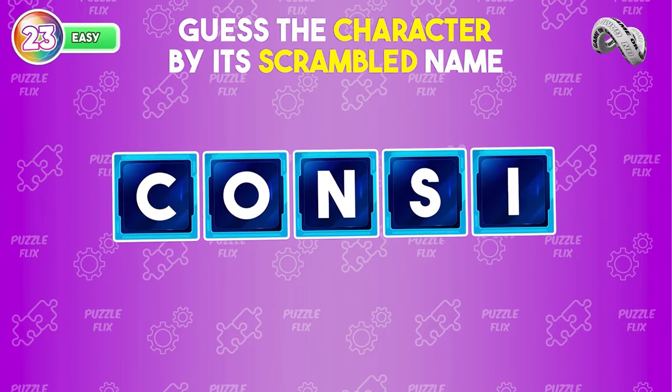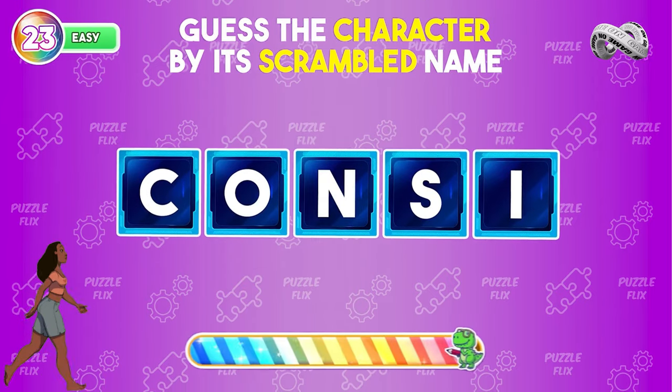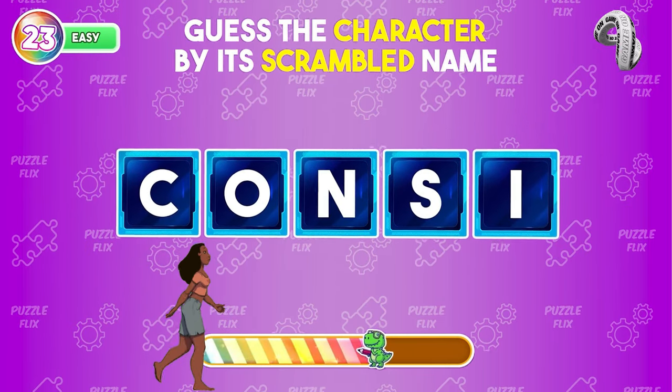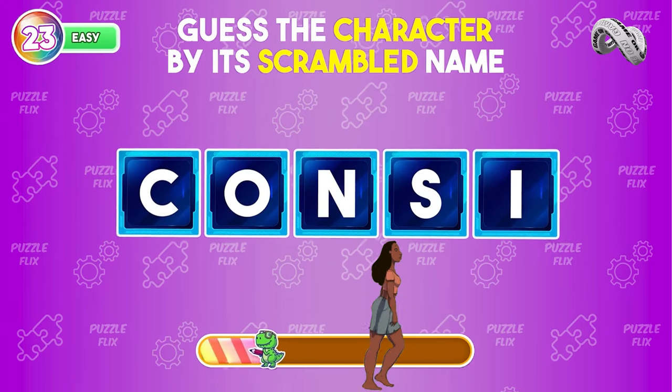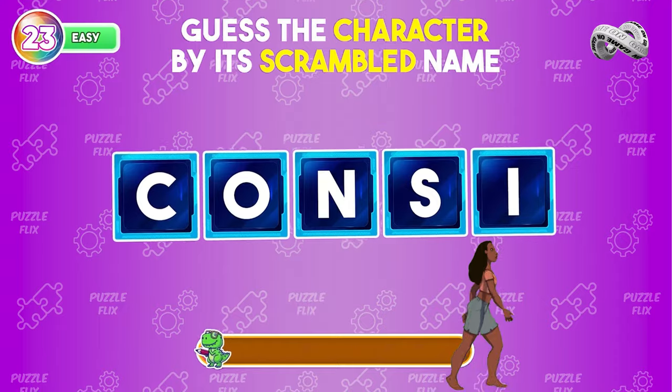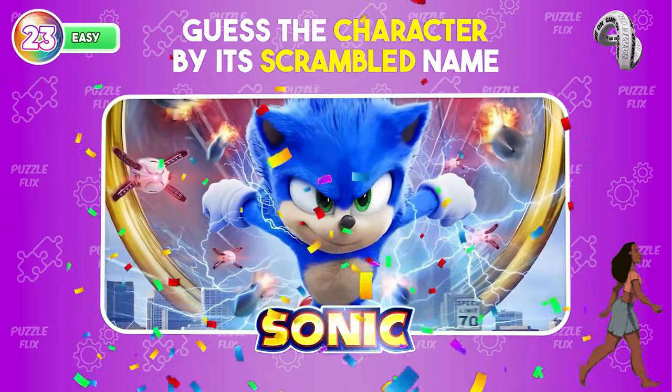Discover the character by solving the name scramble. Of course, it's Sonic.